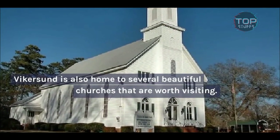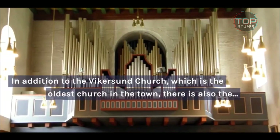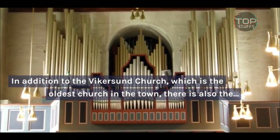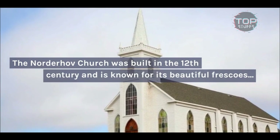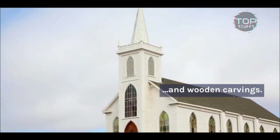Vykersund is also home to several beautiful churches that are worth visiting. In addition to the Vykersund Church, which is the oldest church in the town, there is also the Norderhof Church, which is located just outside the town center. The Norderhof Church was built in the 12th century and is known for its beautiful frescoes and wooden carvings.